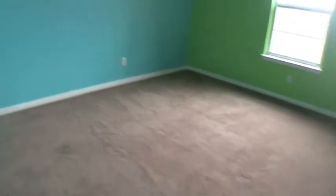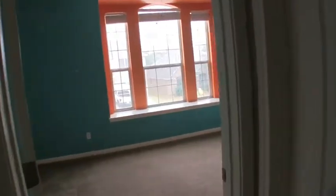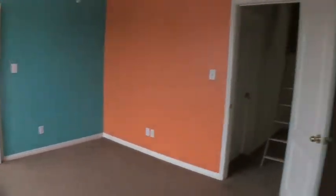Bedroom number three is a good-sized bedroom. The carpet is in decent condition but a little stretched — you'll want to get it re-stretched and tacked down or replaced. High ceilings and an interesting color combination. The attic ladder is coming down, so someone was probably inspecting it. Bedroom number four is a little bit smaller than bedroom three with an interesting color combination. There are some stickers on the wall that pulled off a little bit of the texture, so you'll want to get that fixed. And then there's the Miami Dolphin room.